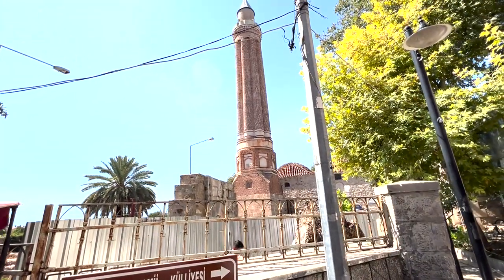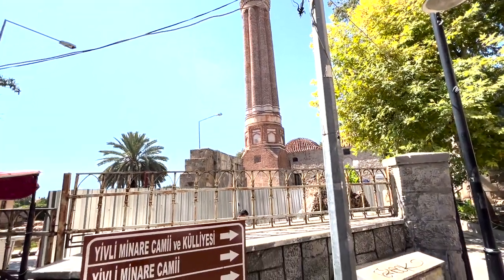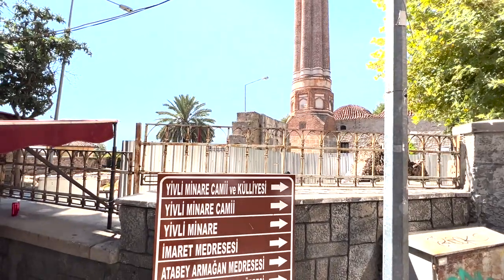So this is Yivli Minare Jami, which is known as the Broken Minaret. This is the Kaleiçi side of Antalya — the old city.